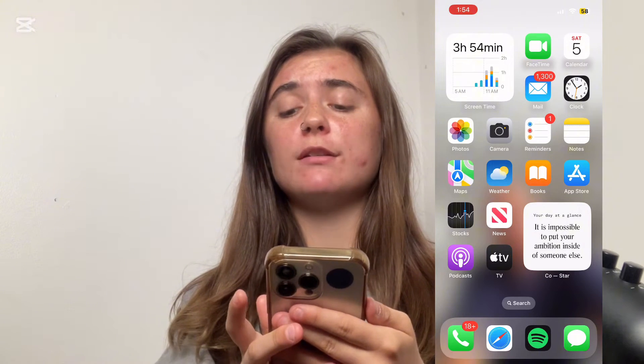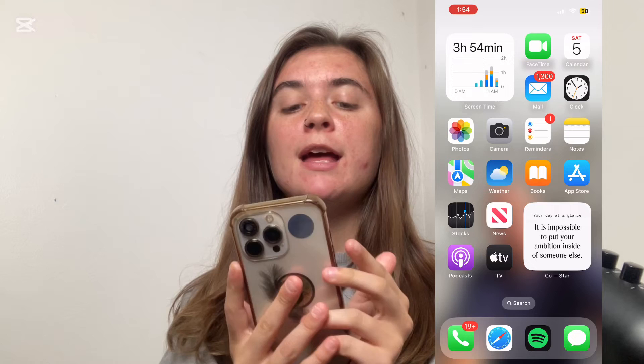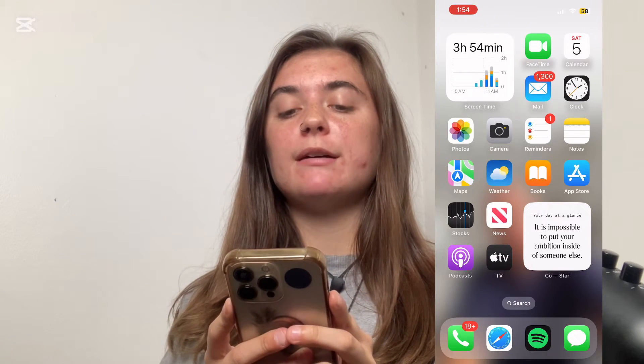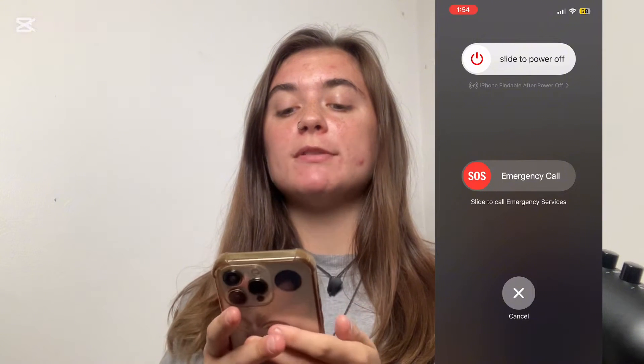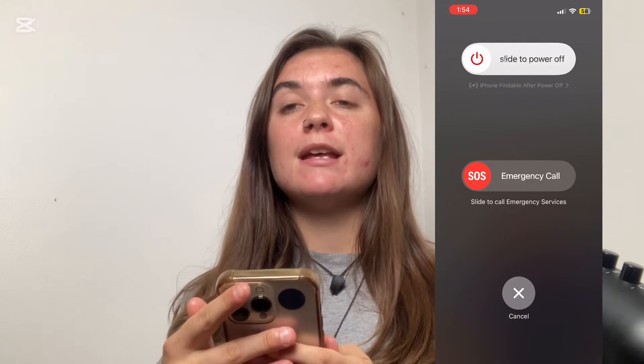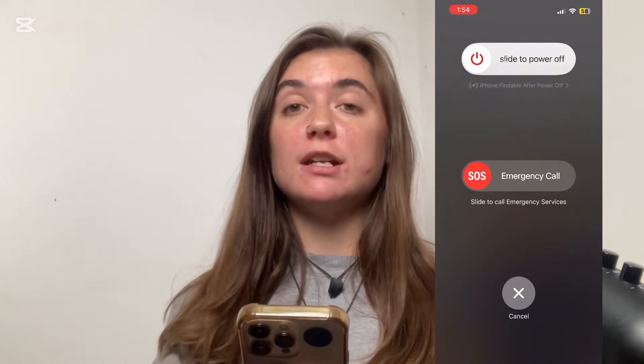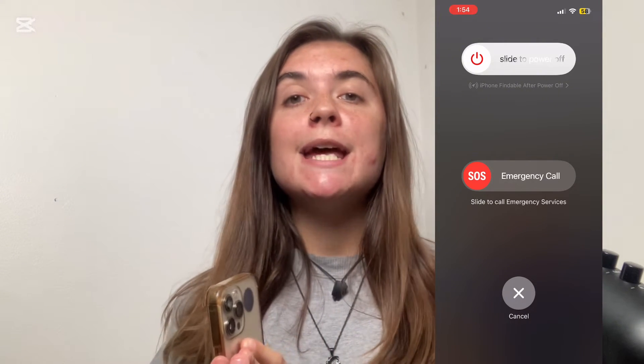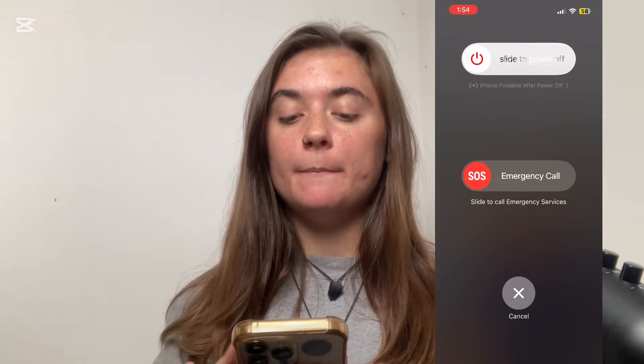Next, you want to restart your phone. To restart your iPhone, you're going to press and hold the power button on the side and the volume button on the other side at the same time until that slide to power off pops up. Slide to the right and your iPhone is immediately going to shut down. To turn it back on, press and hold the power button again until the Apple logo pops back up. Ideally, you'd want to leave your iPhone off for 5 to 10 minutes, maybe longer, before turning it back on.